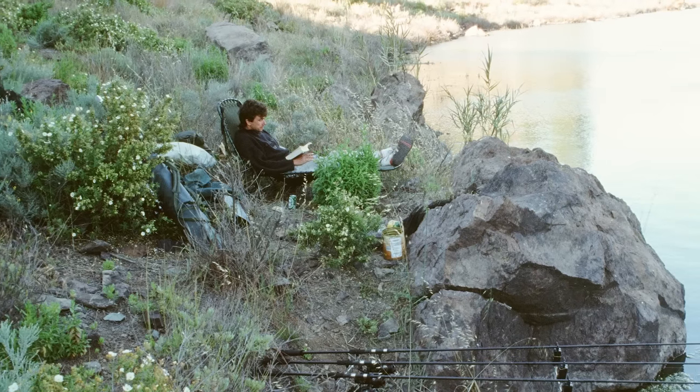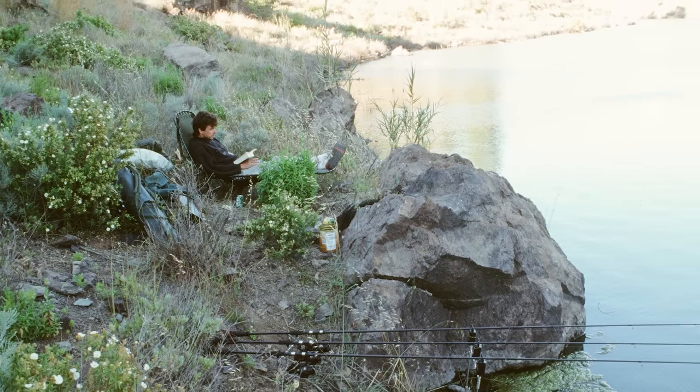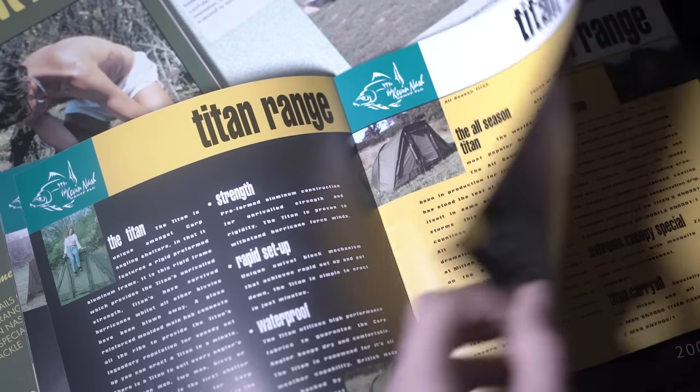After surviving near-hurricane conditions whilst pioneering carp fishing in the Canaries in 1989, Kevin Nash changed carp shelters forever with the invention of the first rigid-framed bivy, the aptly named Titan.